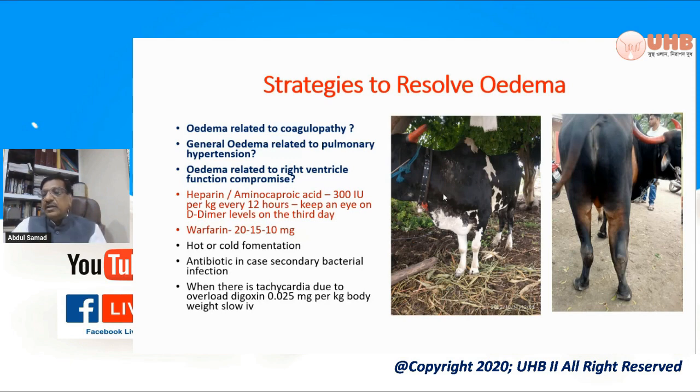Initially we started using heparin at 300 international units per kg subcutaneously, to be repeated as often as possible. However, vets reported that because of heparin injection, animals were also having problems related to bleeding. Although there is a good antidote available — protamine — and if you give protamine immediately it takes care of any ill effect of heparin, the vets were very apprehensive. After giving heparin they would go back to another village, and if they received a call about bleeding it was very difficult for them to return.